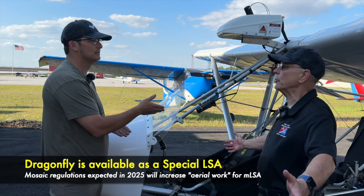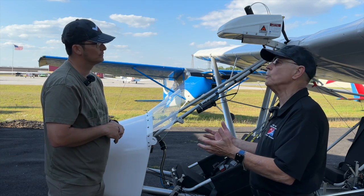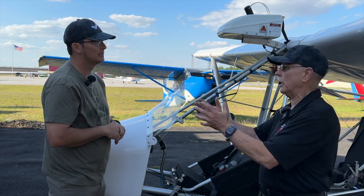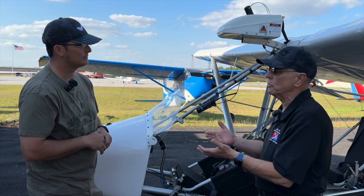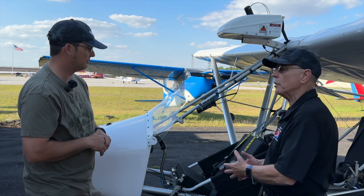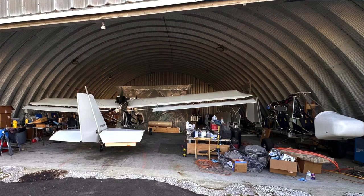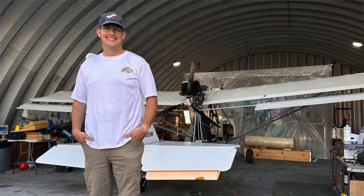We're hoping Mosaic is going to change things to where we can use this to pull banners — and you should be able to do more than that. There will be more hoops to jump through, and you'll probably need a commercial certificate and some other things, but that's okay. The airplane is very capable.